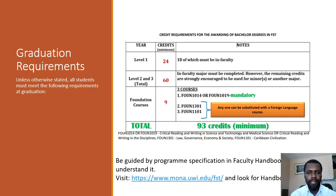The details for whichever program you pursue are going to be specified in the Faculty Handbook. Please read it and understand it. You can visit the Faculty of Science and Technology's webpage — the URL is given right here — and then look for Handbooks.